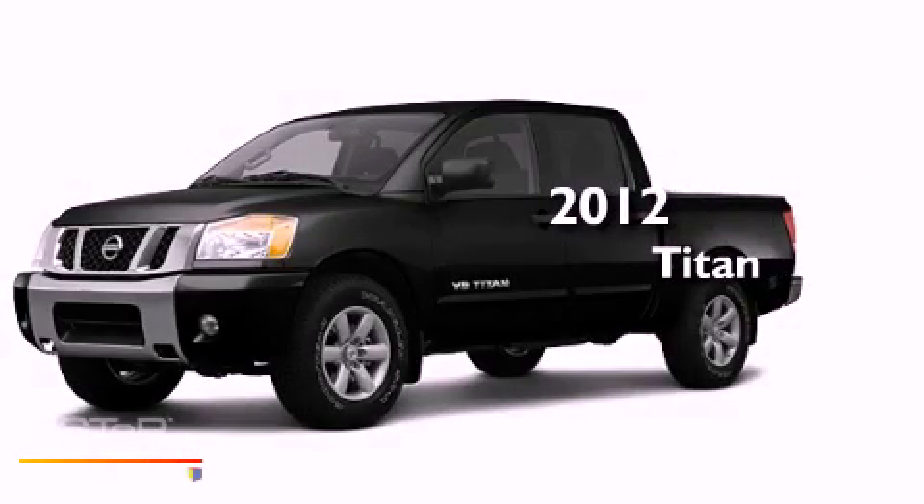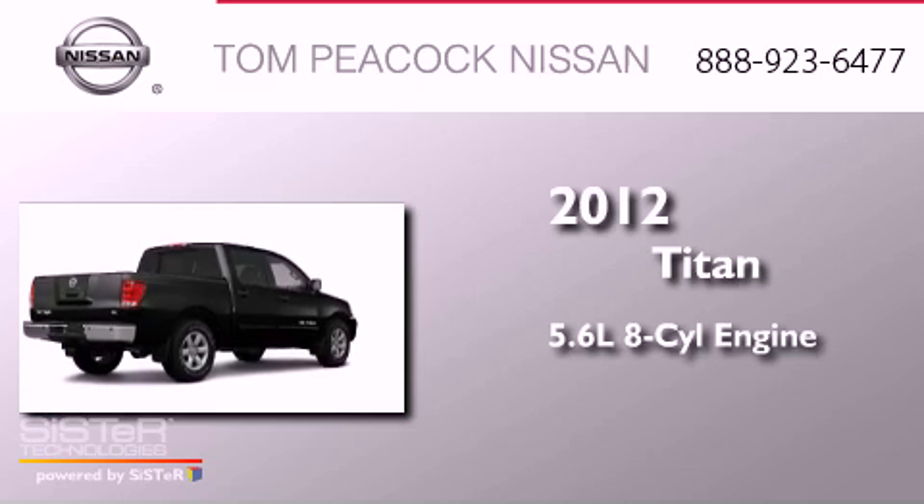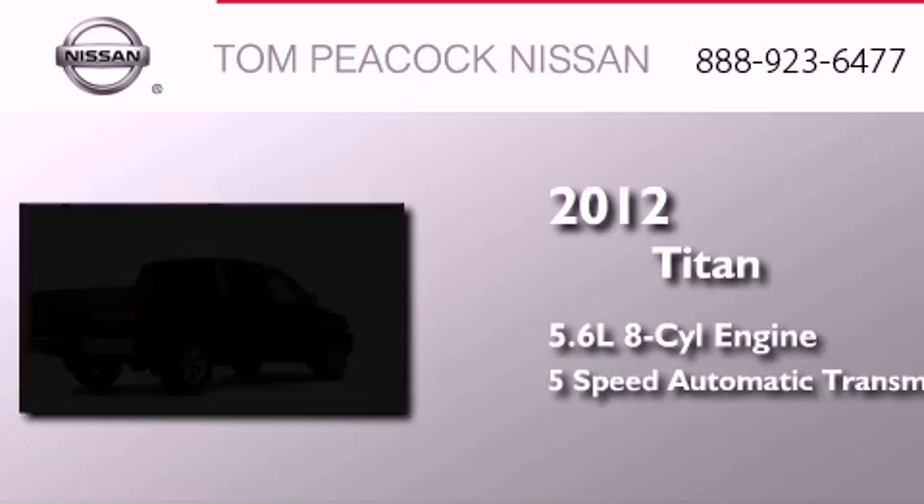This is a brand-new 2012 Nissan Titan. It has a 5.6-liter 8-cylinder engine and a 5-speed automatic transmission.